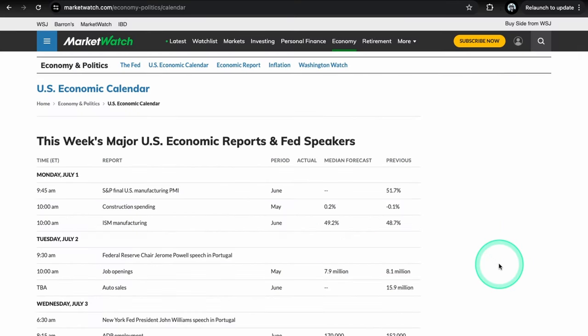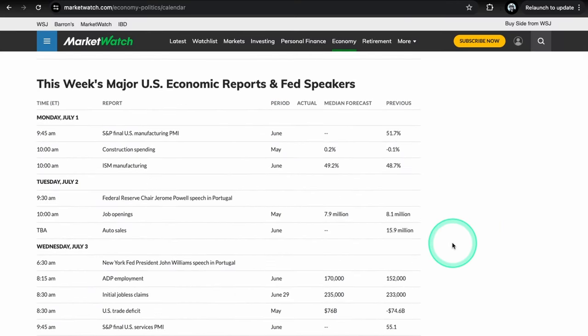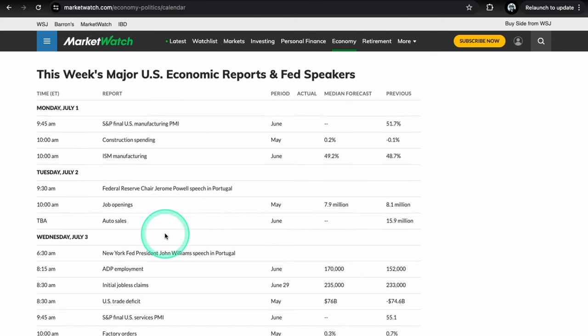Before we get into our setups, let's go over the economic calendar. Monday July 1st we have the S&P final U.S. manufacturing PMIs at 9:45 and also ISM manufacturing at 10. These can definitely move the market, so pay attention at 9:45 and 10. Tuesday we have Chair Jerome Powell speaking in Portugal — not exactly sure if he's going to comment on monetary policy or what he's talking about, so we'll have to see.